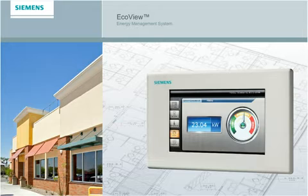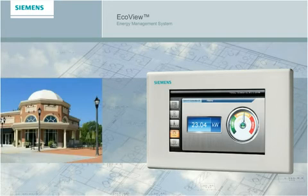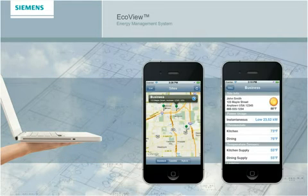EcoView's wireless technology and cloud-based applications let you monitor, manage, and control the electric energy consumption of one or all of your buildings — on-site or remotely, in real-time — right from the manager's touch screen control, or on the web from your PC or iPhone, for exceptional convenience.